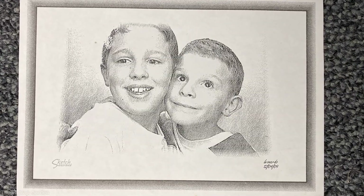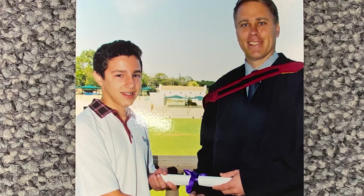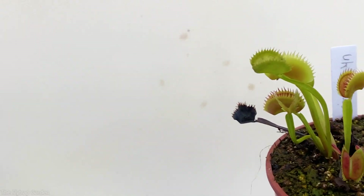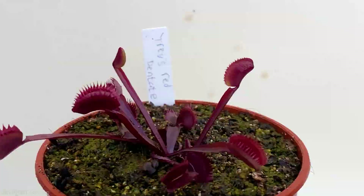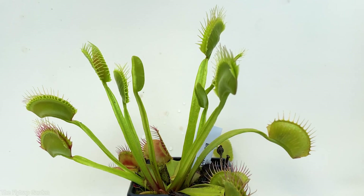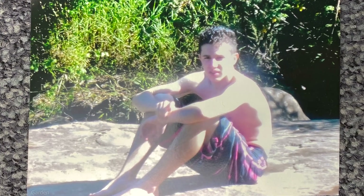I first discovered these plants in 2010 and back then I had no idea that they even existed. Yet when I started researching about them I learned that you get different types of Venus flytraps, and just like the top performers in our competition, they are called cultivars. They come in different colors, shapes, and sizes — but what is the one question on a 12-year-old's mind? What is the biggest Venus flytrap in the world?